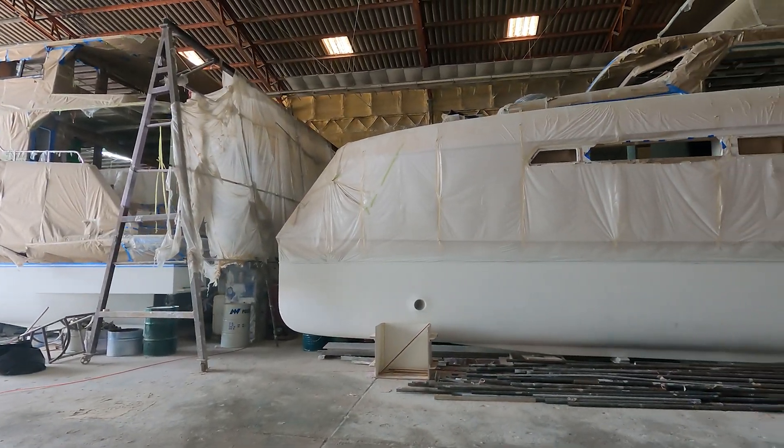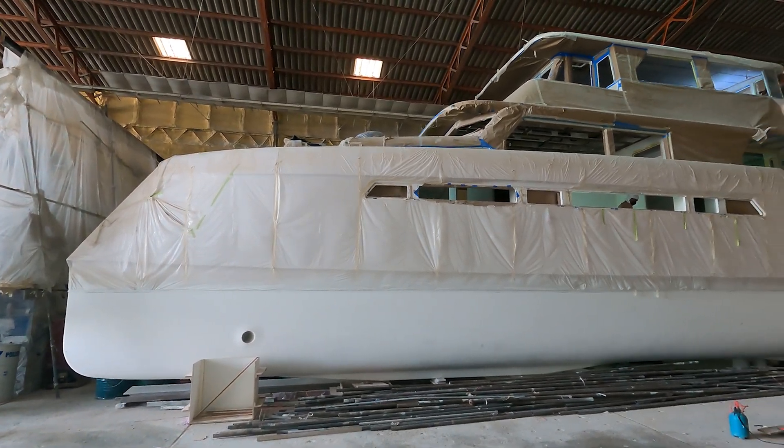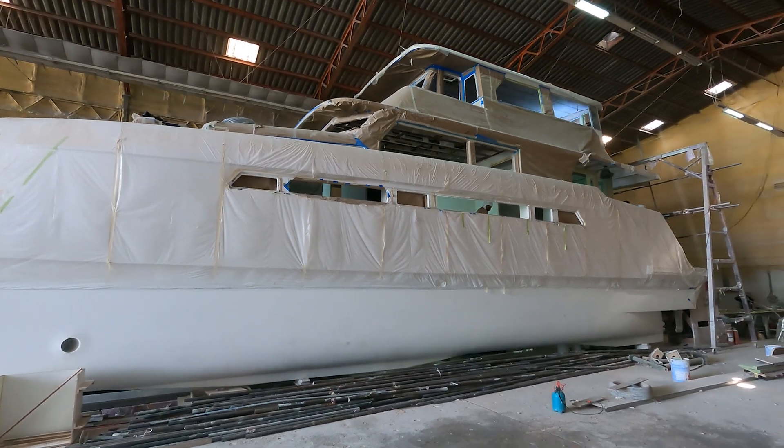The shed was cleaned out for a little while before hull numbers three and four got started, which gave me a chance to stand back and have a look at it from the side — it's quite impressive.